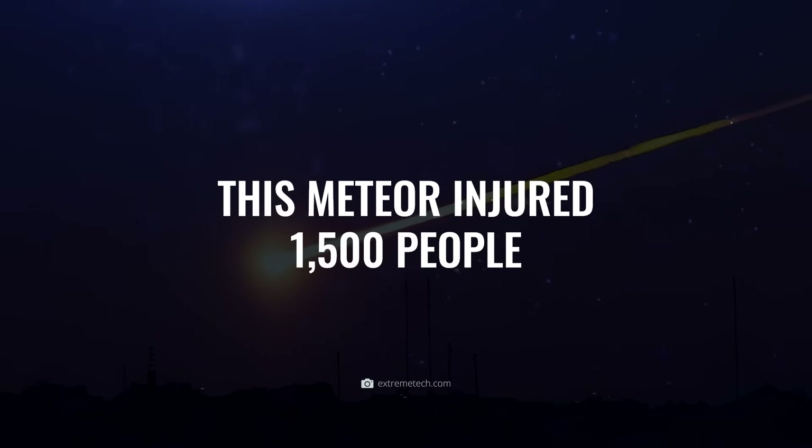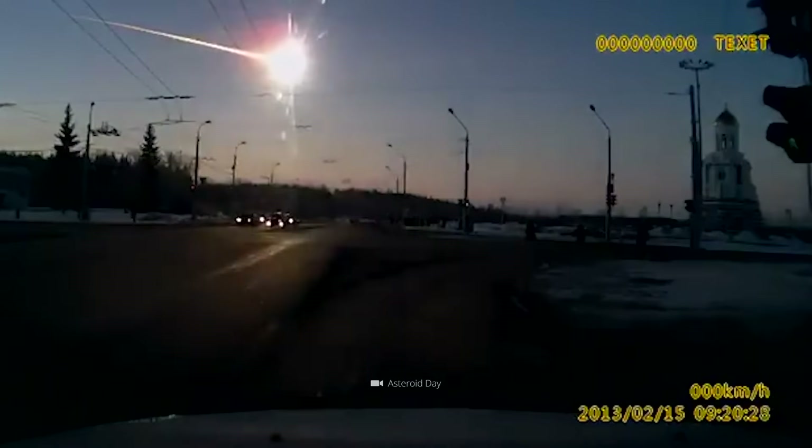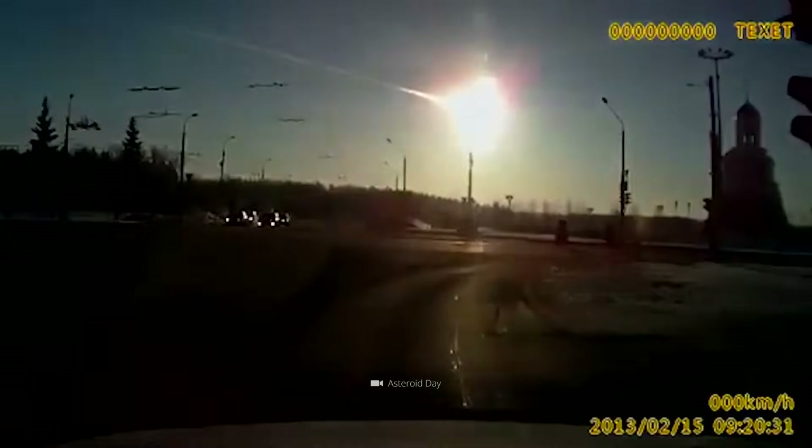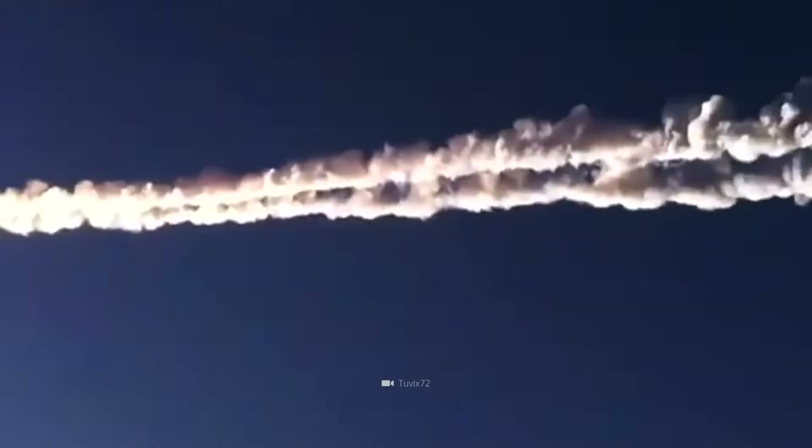This meteor injured 1,500 people. Recorded by a car dash cam on February 15, 2013, this footage shows the moment the Chelyabinsk meteor comes into contact with Earth's atmosphere. Taken around 200 kilometers north of the Russian city of Chelyabinsk, we see the projectile from space turn into a blazing fireball and burn up. The light that emerged was 30 times brighter than the sun, leaving a trail of smoke visible from afar — and around 1,500 people were injured.